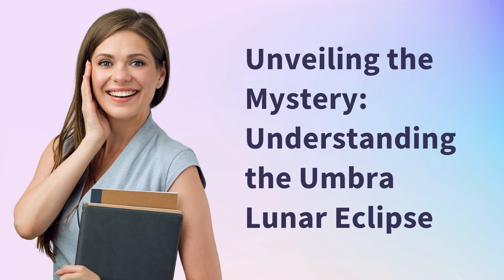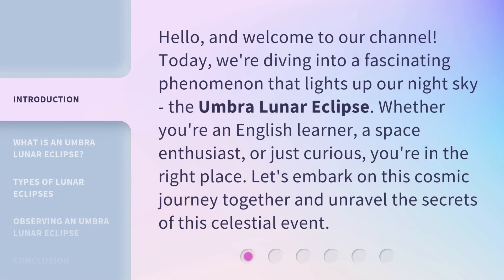Unveiling the Mystery: Understanding the Umbra Lunar Eclipse. Hello, and welcome to our channel. Today, we're diving into a fascinating phenomenon that lights up our night sky, the Umbra Lunar Eclipse. Whether you're an English learner, a space enthusiast, or just curious, you're in the right place. Let's embark on this cosmic journey together and unravel the secrets of this celestial event.